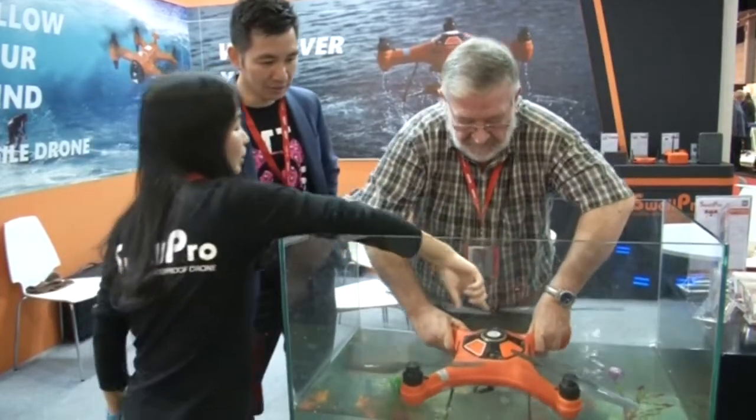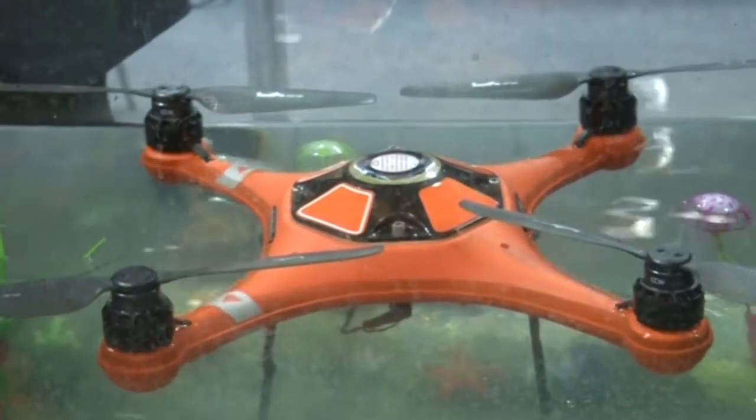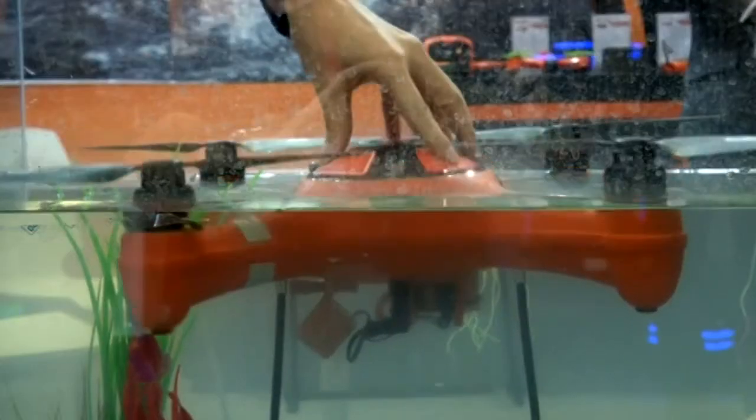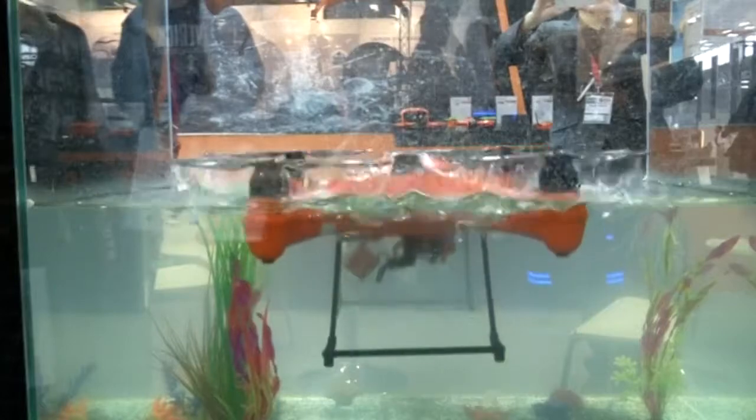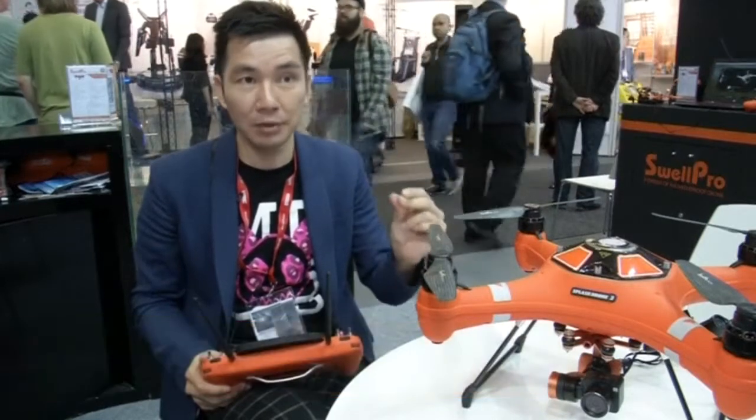Among the drone makers at Berlin's IFA Tech Show, those from SwellPro were particularly buoyant. This is Splash Drone 3, SwellPro's third generation waterproof unsinkable drone. This is the first waterproof drone in the world — it can land on the water and start flying from the water.